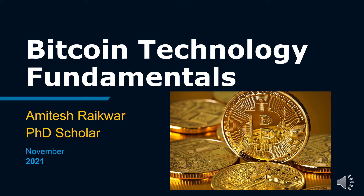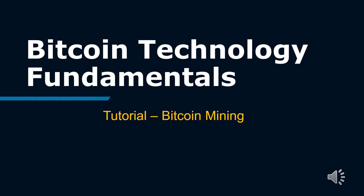Bitcoin Technology Fundamentals. I am Amitesh Ragwar, a PhD scholar. In this tutorial series we will learn Bitcoin Technology Fundamentals. Hope you have gone through tutorials 1 and 2. In this video, we will learn about Bitcoin Mining.